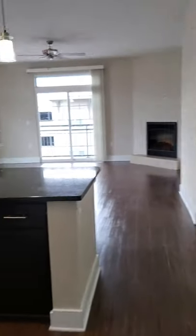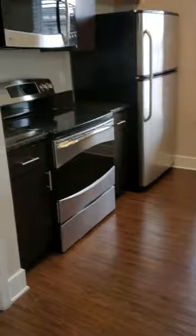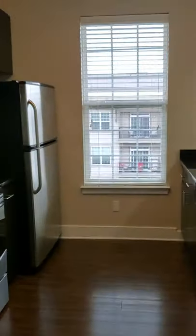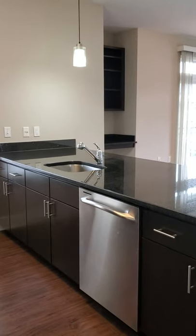As we go out here, you can see the galley-style kitchen with stainless steel appliances. I just love that there is a window in the kitchen — it lets in all kinds of beautiful light.